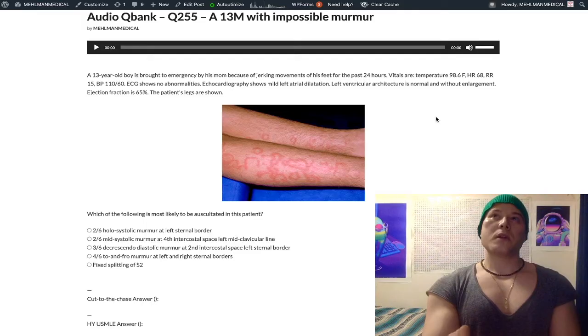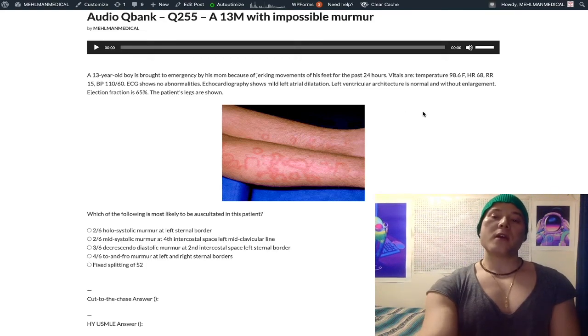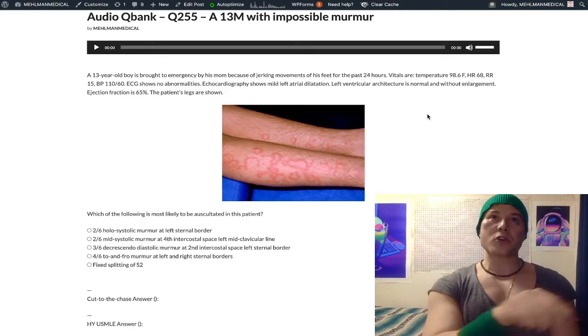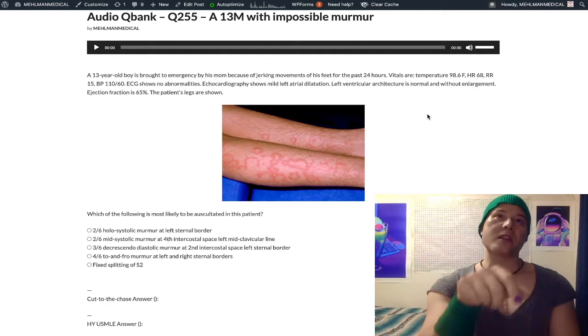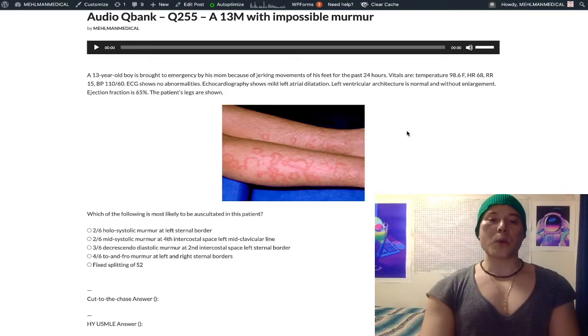To reverse-engineer an explanation: mid-systolic classically refers to aortic stenosis or HOCM — hypertrophic obstructive cardiomyopathy — at the aortic location. But if we have aortic stenosis or HOCM, we would expect left ventricular hypertrophy alongside that mid-systolic murmur. Even if you argued it's early aortic stenosis or HOCM and the LV hasn't changed yet — if it's early, the left atrium certainly would not have dilated yet. So in order to have left atrial dilatation with aortic stenosis or HOCM, you'd expect the left ventricle to have already hypertrophied first. We have a normal left ventricle with left atrial dilatation and a mid-systolic murmur — that's mitral regurg.